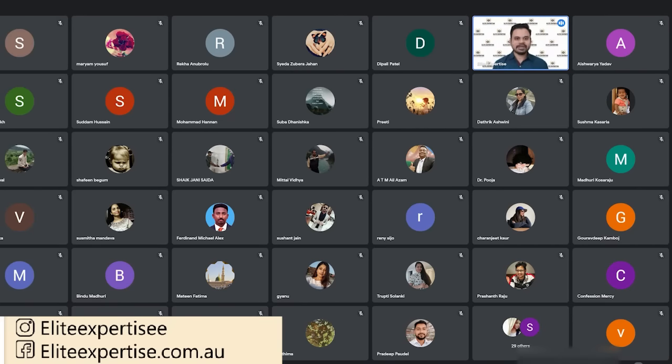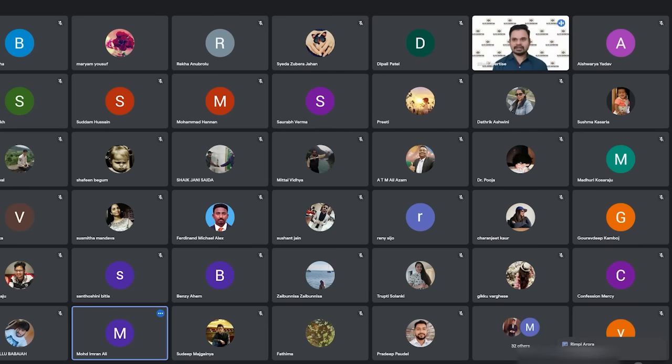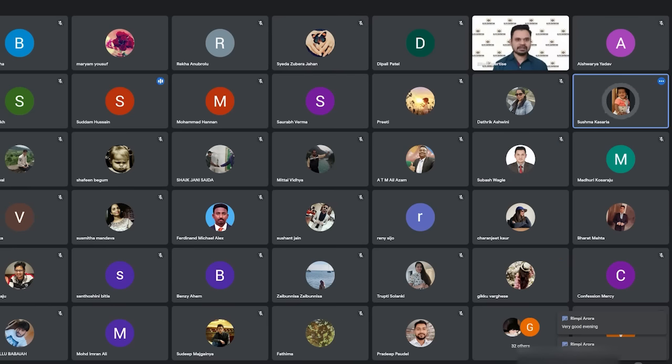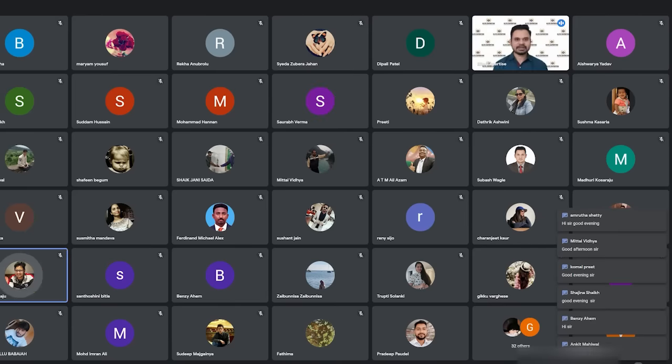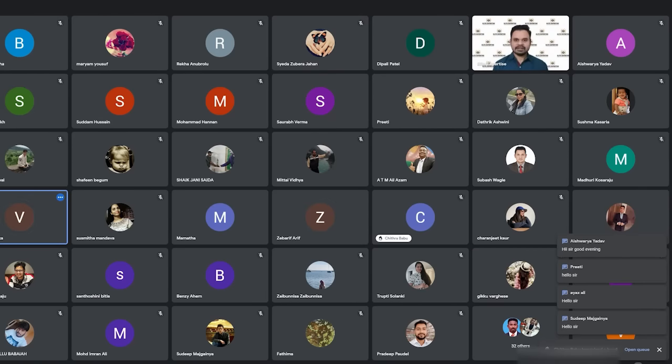Good evening everyone. Hello Madhuri, Tripti, Imran, Bharat, Sushma, Subhat, Karanji. Good evening to everyone joining. Sorry, I can't see all the names clearly just now.